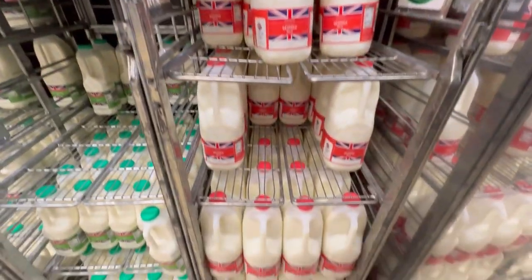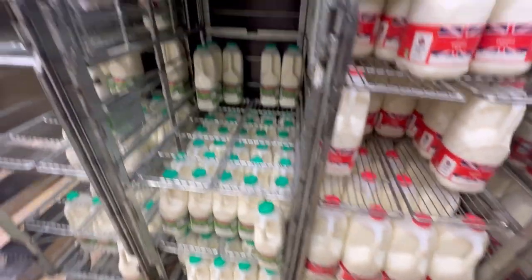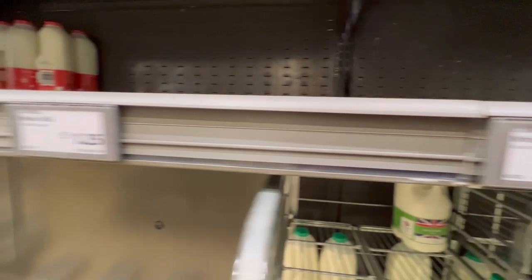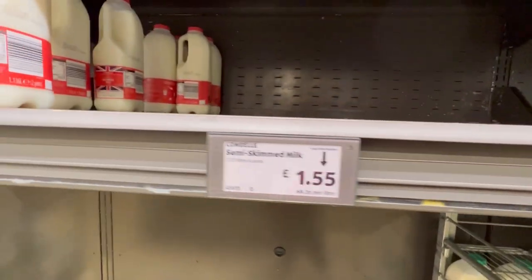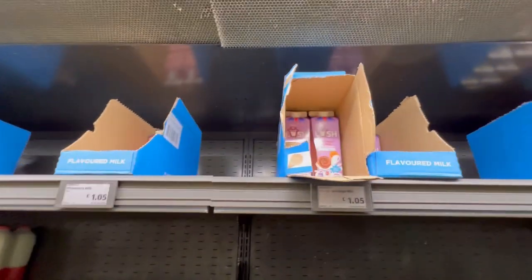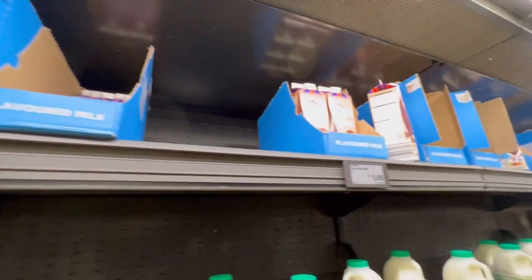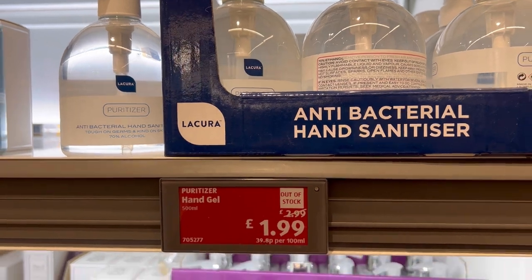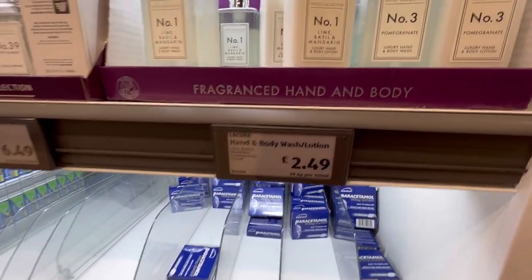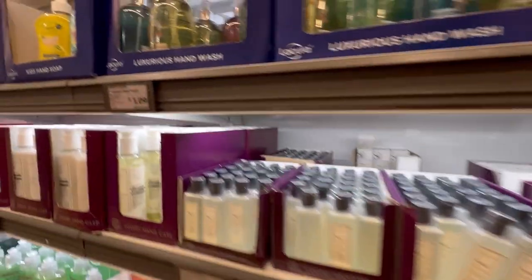Coming to the milk section — you get skimmed milk, whole milk, semi-skimmed milk, and all different kinds of milk. It's around two pounds — actually below two pounds. Choose the one you like. Now these are some of the basic necessities someone would need every day. You can pause whenever you want to look at the prices.